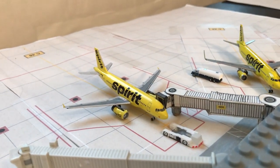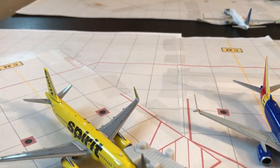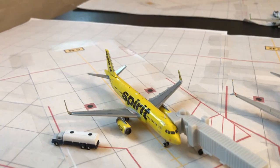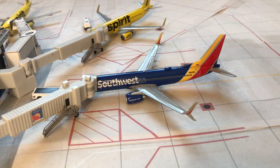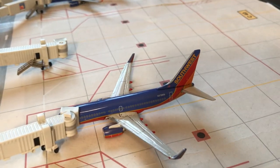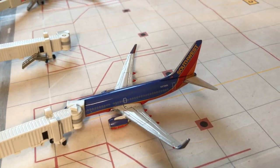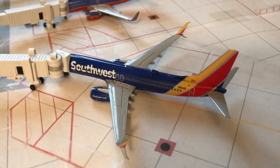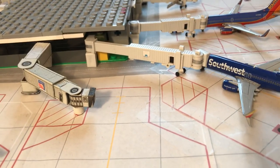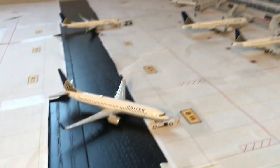Spirit A319 to Los Angeles, Spirit A320 to Dallas-Fort Worth, Southwest 737-800 to San Francisco, empty Southwest gate, Southwest 737-700 service to Boise, Southwest 737-800 service to Phoenix Sky Harbor, and the last gate on C is an empty Southwest common use. And we're headed to B.